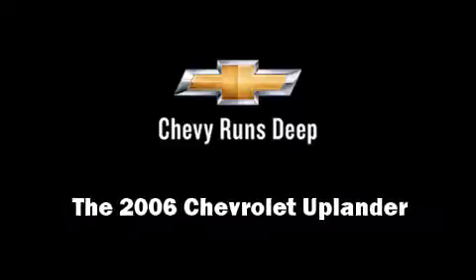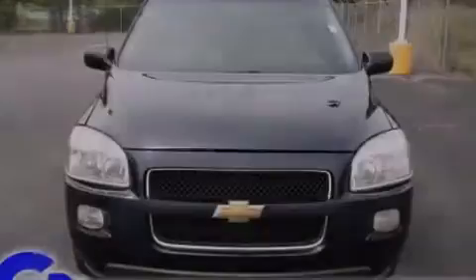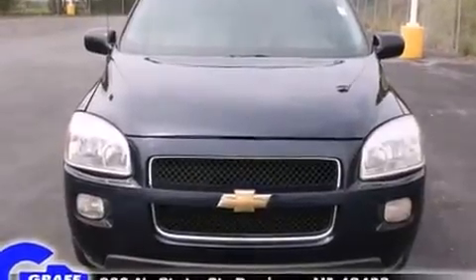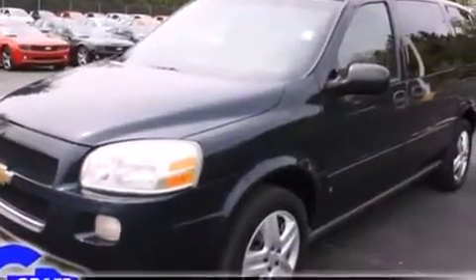Introducing the 2006 Chevrolet Uplander. A 3.5-liter V6 engine pairs with a sophisticated four-speed automatic transmission, providing a smooth and predictable driving experience.